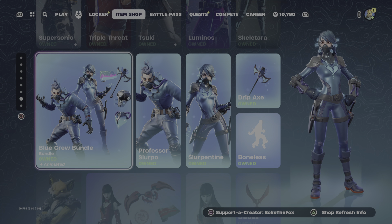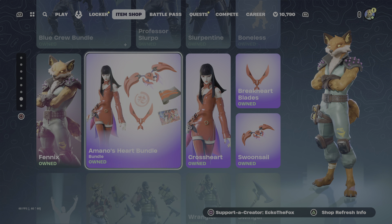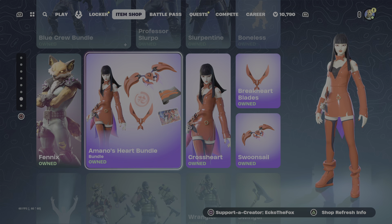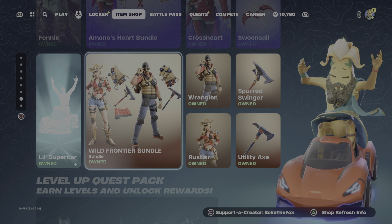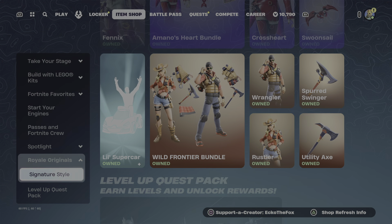Then we have the blue crew bundle. Then we have Fenix back with the Amano's Hub bundle. The Super Cub with the Wild Frontier. The Level Up Quest pack.